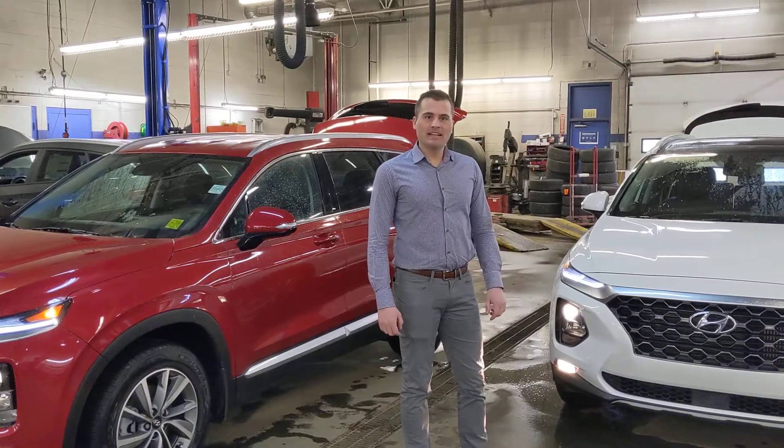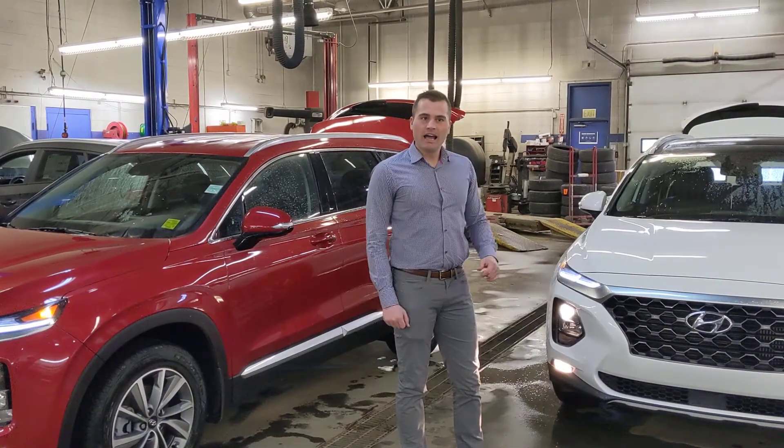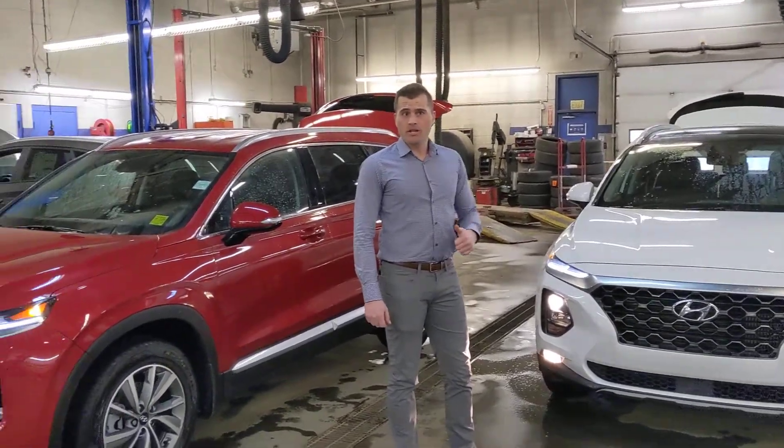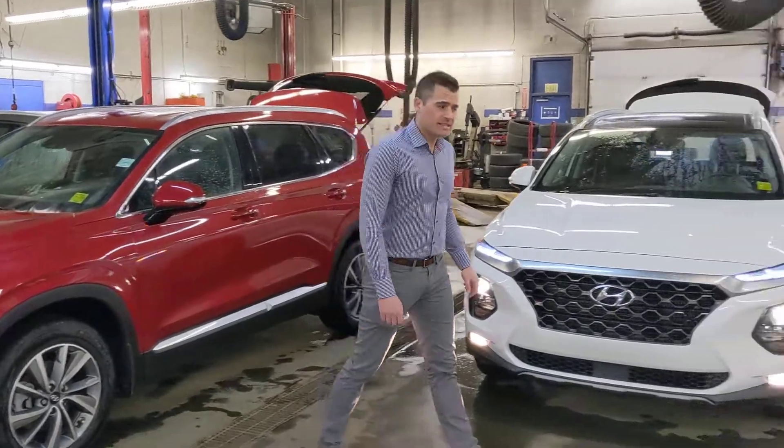Hey, Ida Marie. It's Jordan at West Edmonton Hyundai. The video was promised. I have both the Manager Demo and the Preferred in red that we've spoken about. I'll give you a little tour around so you can see the inside.